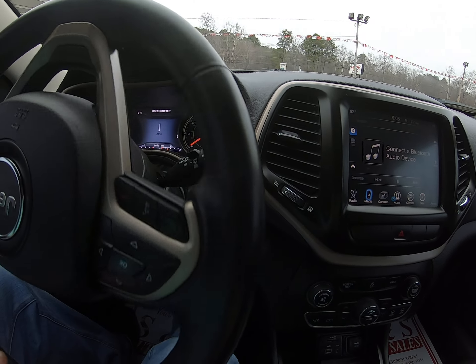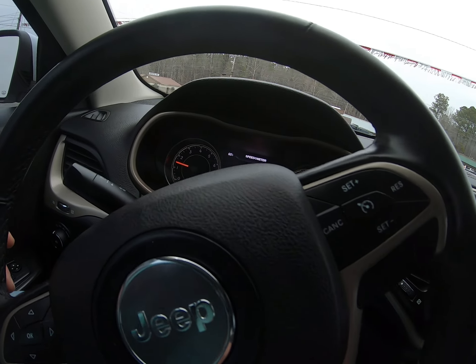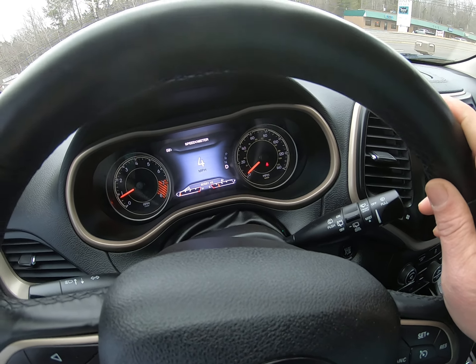Got 80,000 miles. Also got dual climate control, auxiliary USB, got the SD card down there, and of course that'll be just your normal cigarette plug. Traction control, push button start, keyless entry. Really nice Jeep.